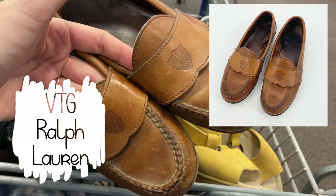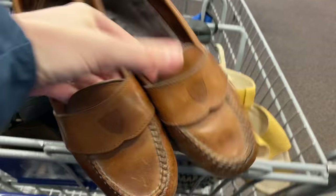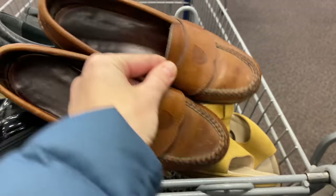These Ralph Lauren embossed loafers are vintage leather — they need a little cleaning up, but I picked them up because anything vintage Ralph Lauren with that crest on it does pretty well for me. I kind of picked them up based on instinct. Comps seem to be around $40.